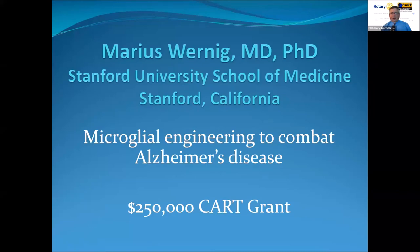We're very glad to welcome Dr. Marius Wernig. He is a physician and PhD at Stanford University School of Medicine in California. He'll be talking about microglial engineering to combat Alzheimer's disease.